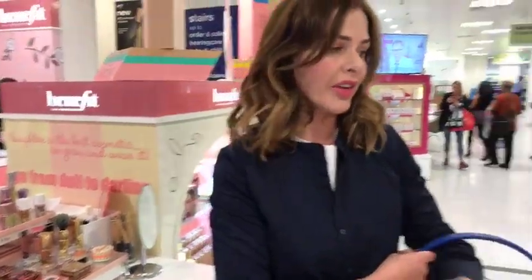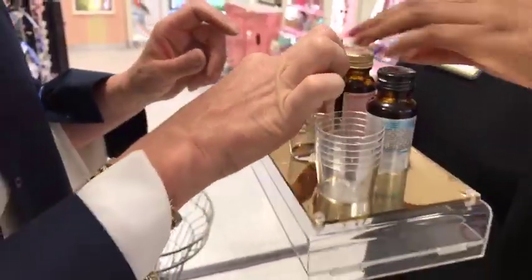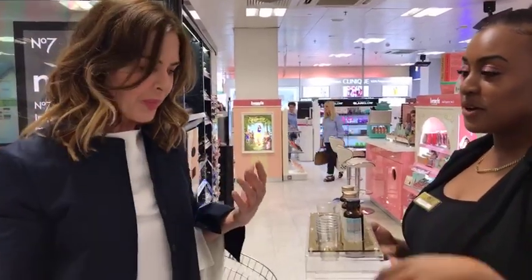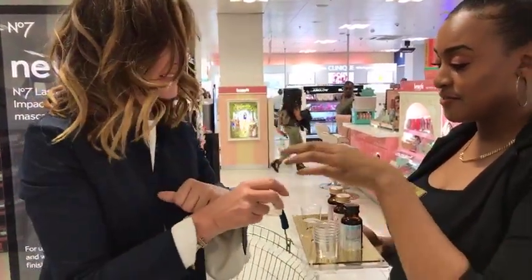It also depends on what kind of foundation you wear. I used to use this powder - it's a sort of collagen product. It actually doesn't contain sugar but I love it. It's a good one if you've been reading about collagen - I've been taking collagen pills. I love it, so thank you very much.